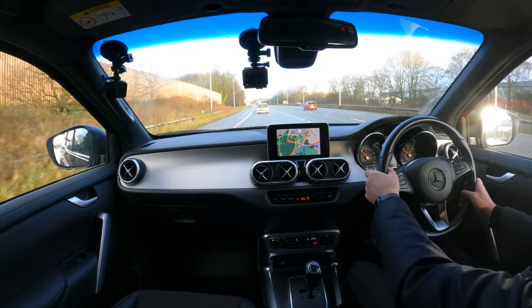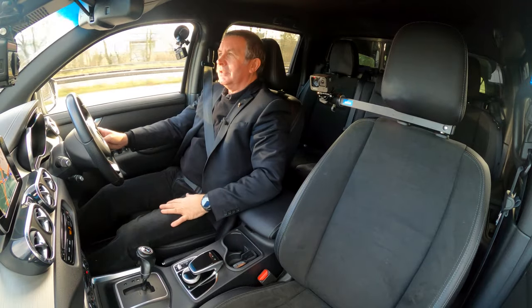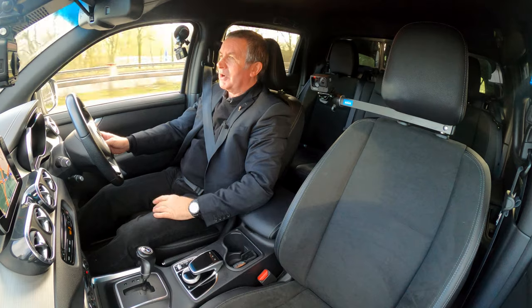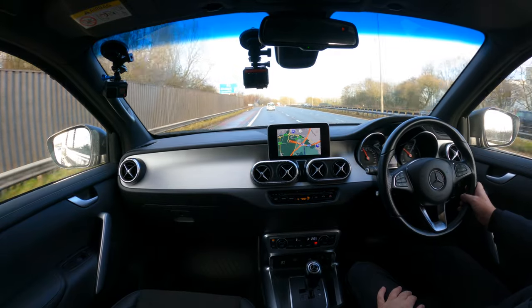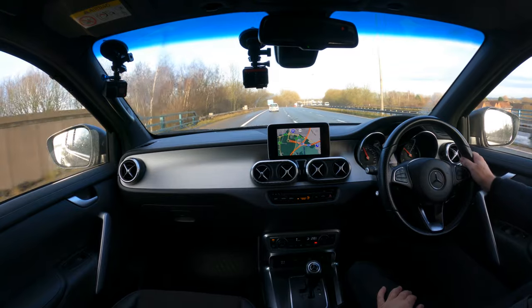There's a self-dimming mirror which also gives you a direction of travel indication — handy if you want to go old school and not use sat nav.